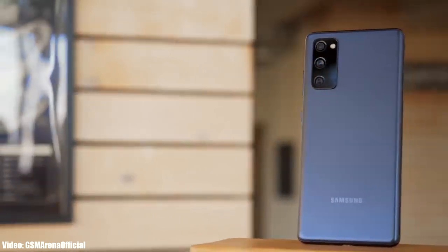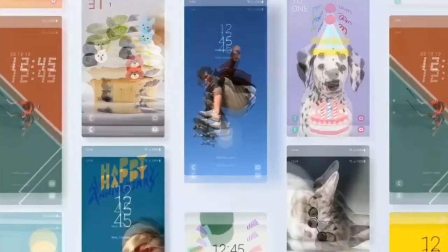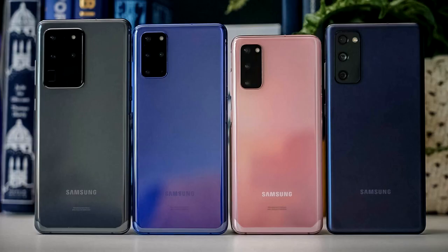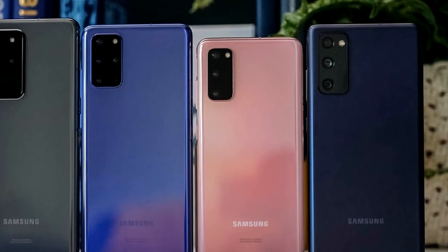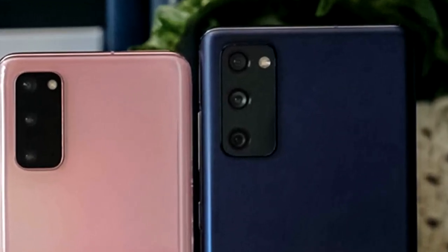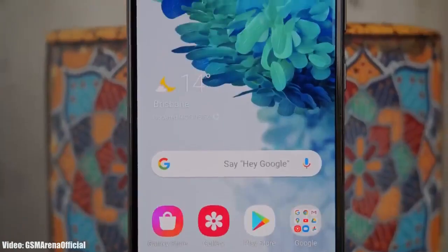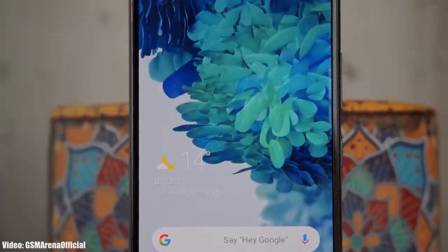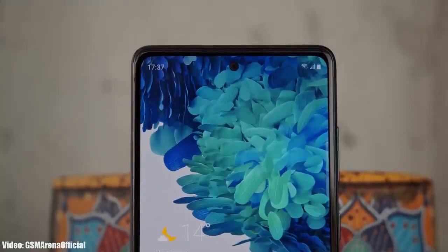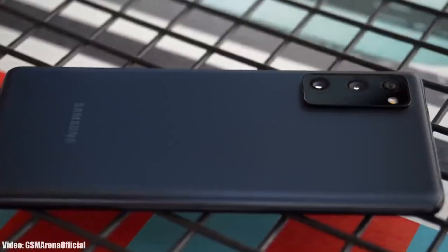Alright guys, Samsung is now rolling out the official Android 13 One UI 5 update to the S20 FE. A few weeks ago Samsung released the Android 13 update to the S20 series, and now the fourth member of the S20 series is finally getting the Android 13 update. If you haven't got an update notification yet, don't worry — the update is officially out and you will get it by the end of this month.